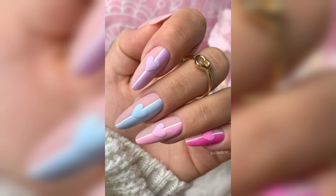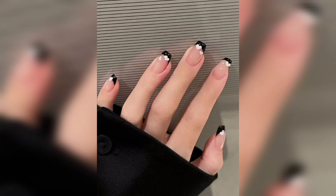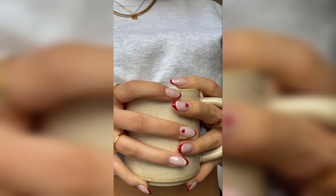If a full set of hearts sounds like a bit much, you'll love this mixed design with swatches of artwork like flames, stars, and smiley faces that somehow all come together beautifully.